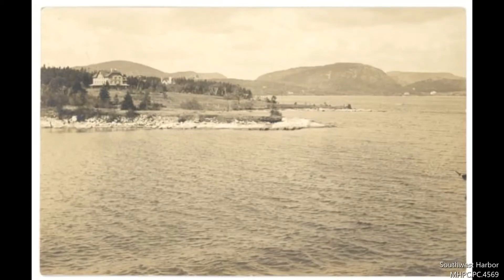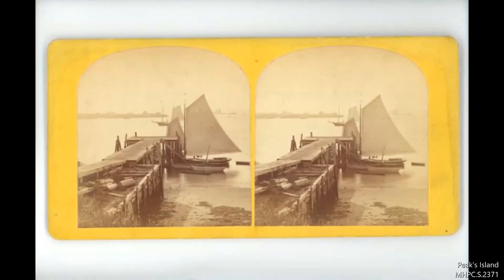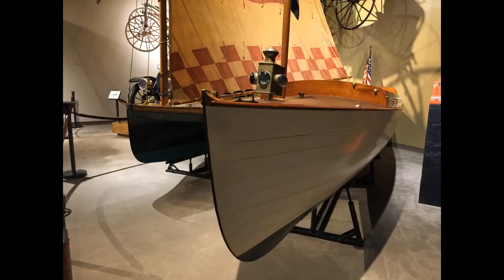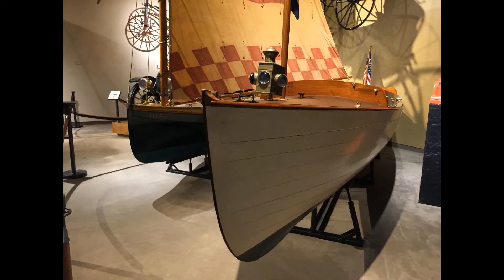Perhaps enjoying the Pine Tree State from another angle is your preference. This Rice Brothers Company of East Boothbay boat, called the Runabout, provided great views of Maine from the water, while the North Haven dinghy made sailing the coastline an enjoyable experience.